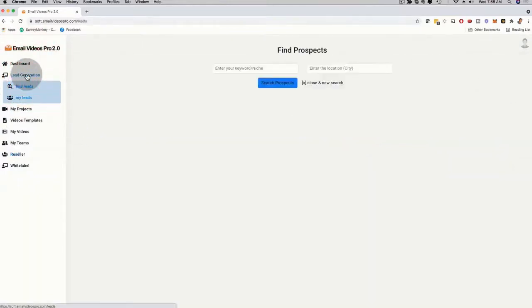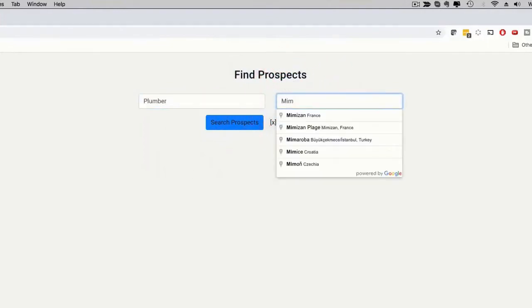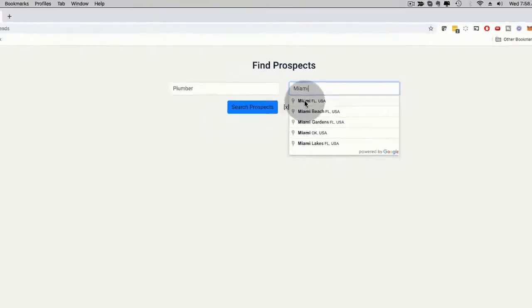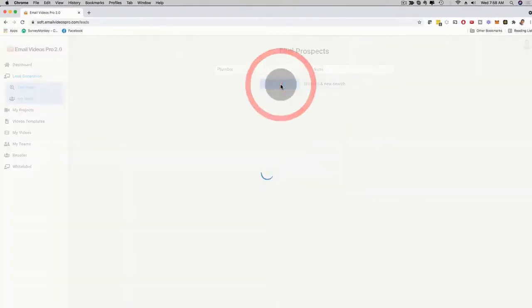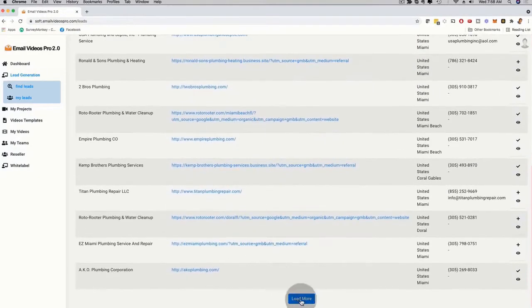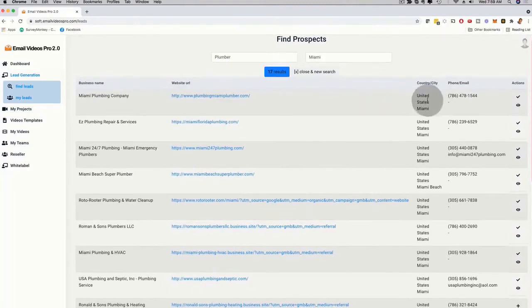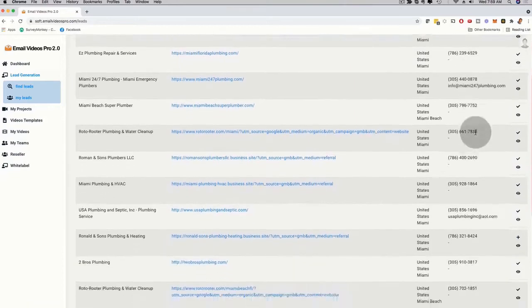There's also a brand new lead generation feature. You can enter, for example, 'plumber' and then 'Miami,' and this is powered by Google in real time — you can use it worldwide. Whether you have an agency, a local business, or an online business and want to help businesses in your local area, you can use this. Clicking on search prospects showed me already 17 results in Miami, and I can load more to get hundreds of highly qualified leads with name, URL, country, and phone number.